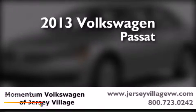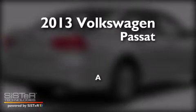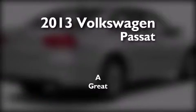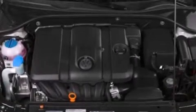This is a brand new 2013 Volkswagen Passat. All of the following features are included.